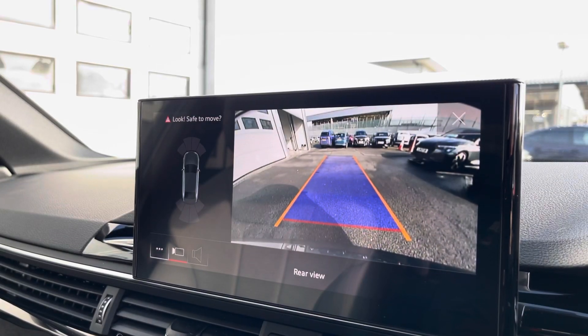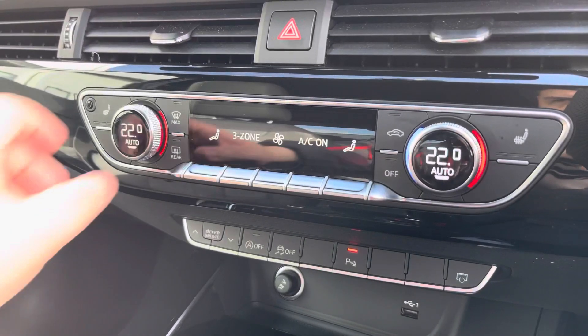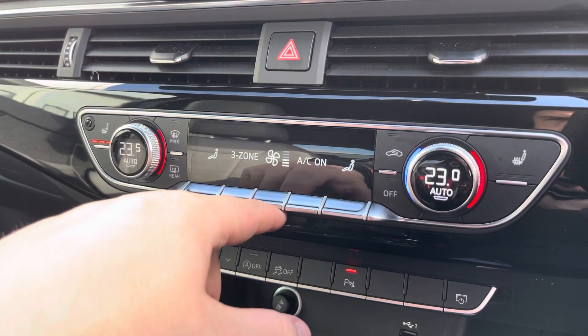The rear view camera and front and rear parking sensors really do allow for all types of manoeuvring situations. The three-zone climate control can be adjusted for the driver, passenger, and rear passengers, with heated front seats also included.